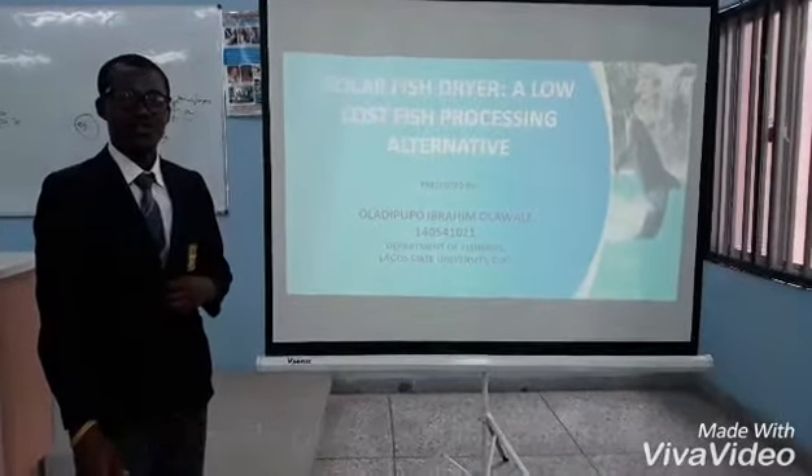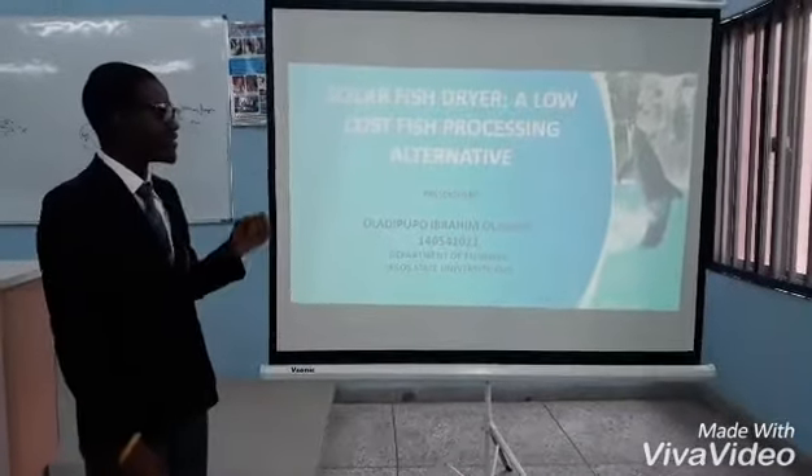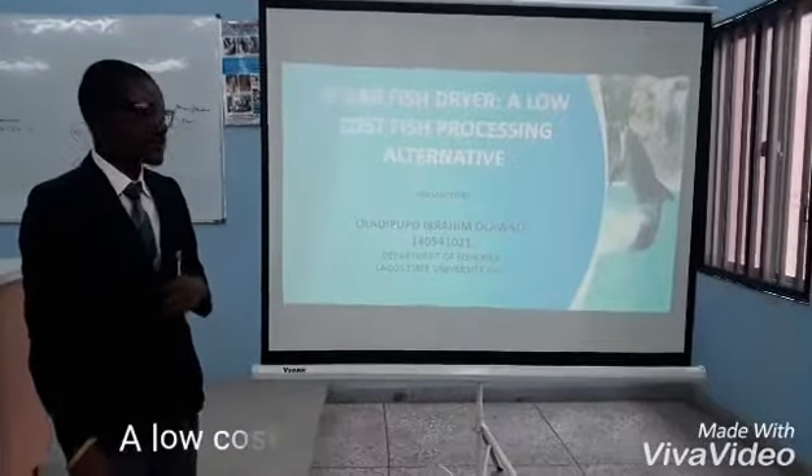My name is Ola, I'm Paul Ibrahim, and I'm a student of the United States University presenting Solar Fish Dryer, a local fish processing catalyst.